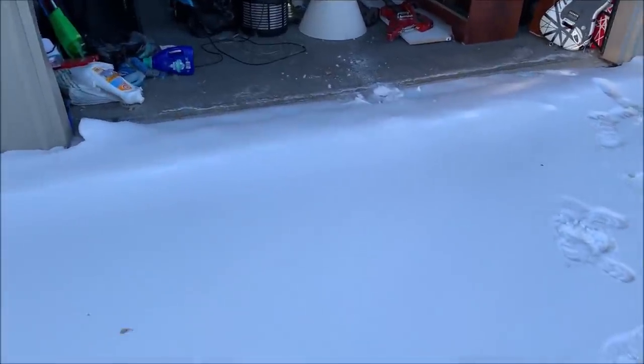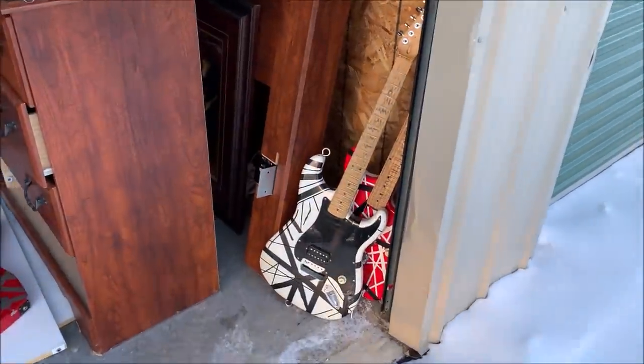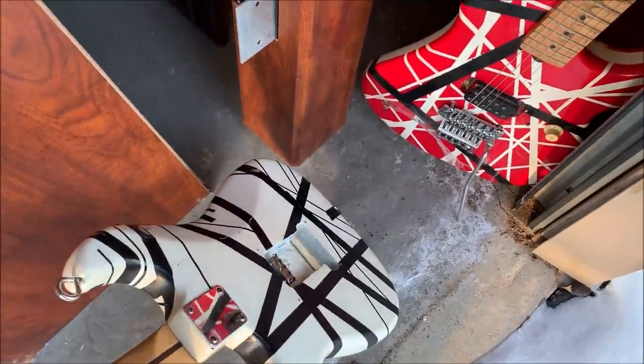I remember there were some guitars in here. We're going to go through it. It's cold out, my phone doesn't like the cold, hopefully my battery stays charged. First thing I'm hoping for is a snow shovel so I can clear this out. We've got some guitars in here — these look like school projects, handmade guitars, nothing too special. Looking for a snow shovel, we got a broom, I don't see any snow shovels yet. We've got a TV in here.